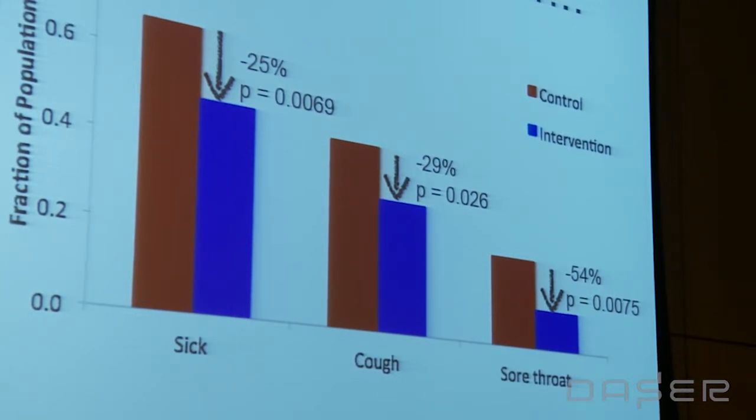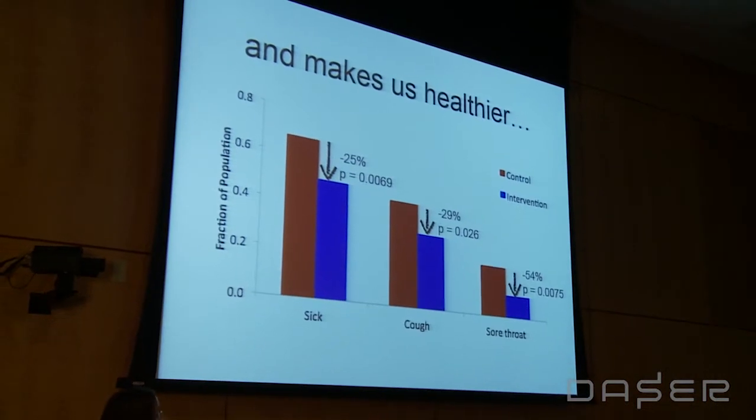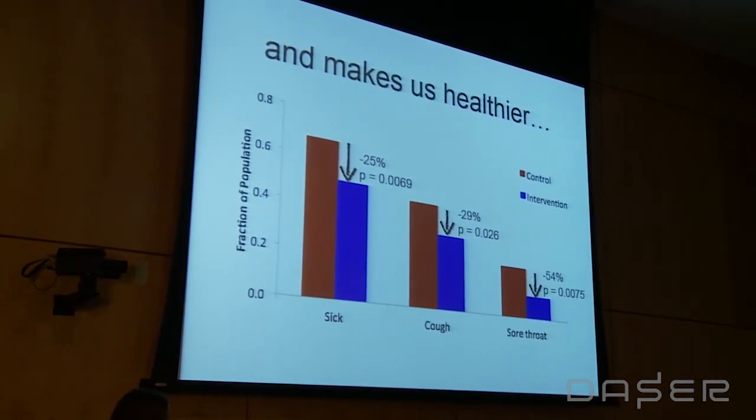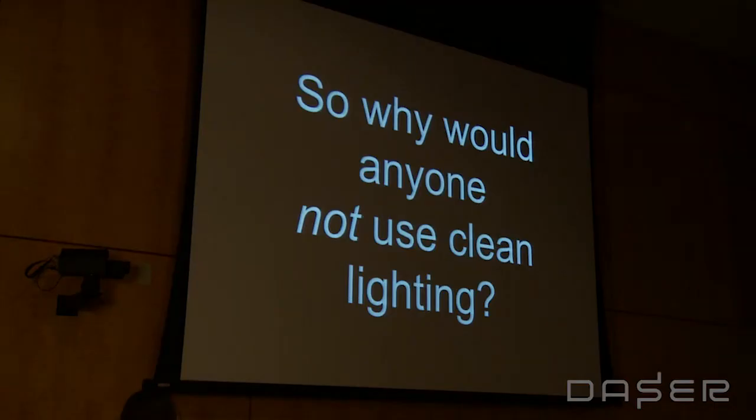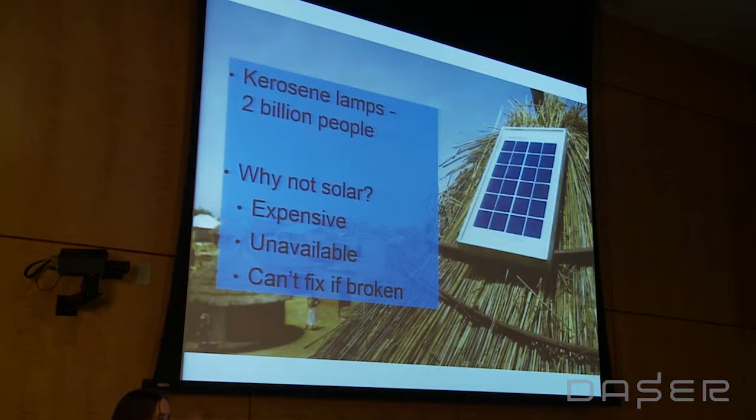This was after only a few months, and that was really exciting to us. So given all of this — cleaner air, better health — why would anyone not use clean lighting? Clean lighting is technically available; for example, solar power is pretty mature technology at this point, yet 2 billion people are still using kerosene.